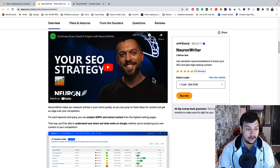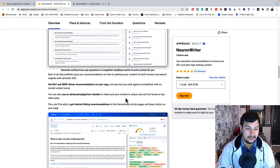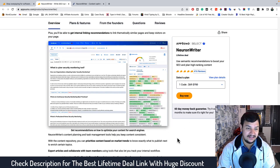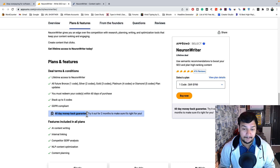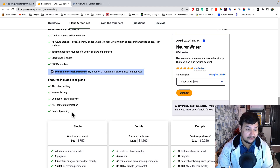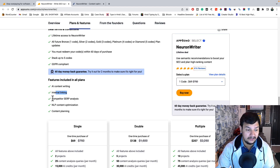NeuronWriter is packed with AI-powered research and writing tools to help you plan content that ranks high on Google — including keyword research, competitor analysis, NLP suggestions, content planning, and content management. You get lifetime access to NeuronWriter, and as you can clearly see, you are getting a 60-day money-back guarantee. Within that period, at any point if you feel this tool is not delivering results, you can ask for a full refund.